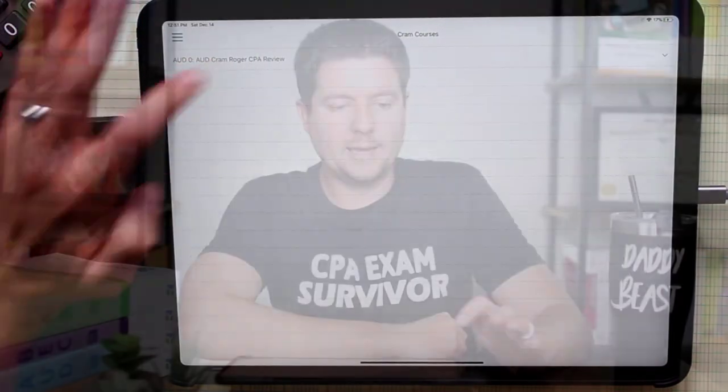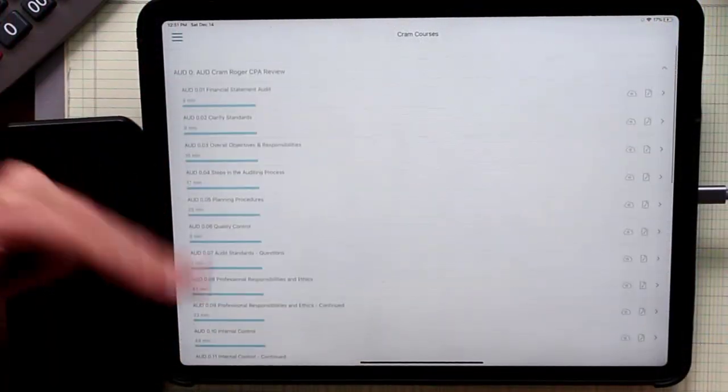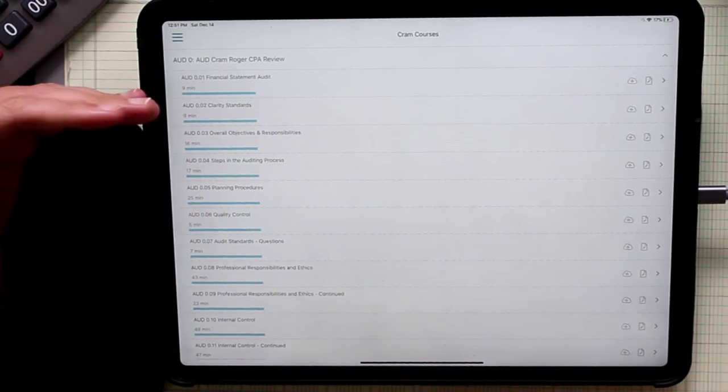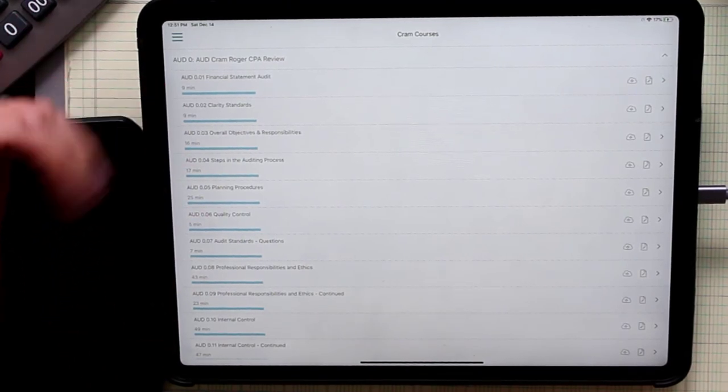The cram course is something that's included in the Elite Unlimited bundle package. It's basically a high-level video review over everything you need to know for your next exam. It's not a primary learning tool — it's more of a high-level review. This is something you would watch in the final couple of weeks before you sit for your exam as you're doing the final review process.